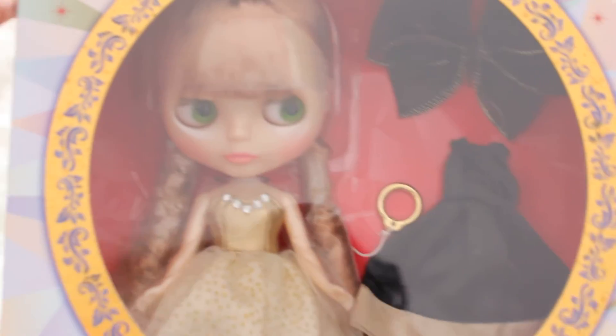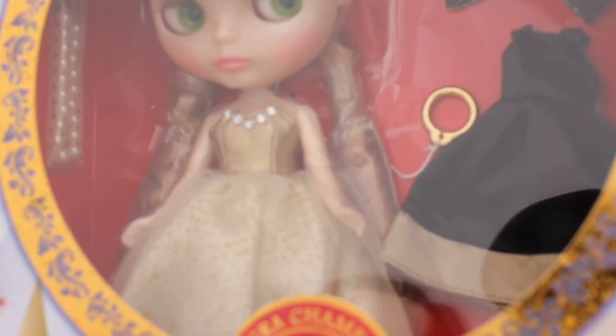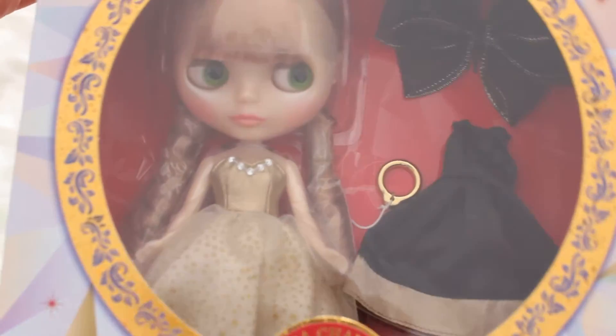Let's go a bit closer and make her more in focus. Wow, her face is really pearly. You can't really tell in photos but in real life it's really pearlescent. You can kind of tell, I hope.